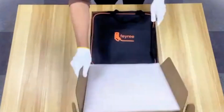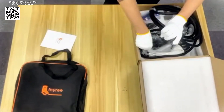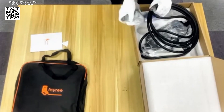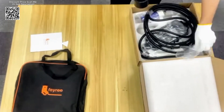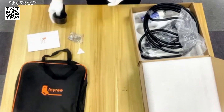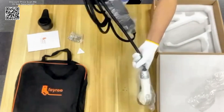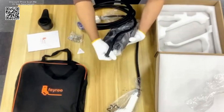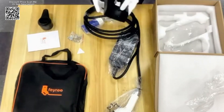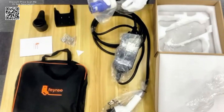As electric vehicles (EVs) continue to grow in popularity, the demand for efficient and reliable charging solutions is also on the rise. The Faye Re 7KW 3-2A adjustable EV charger with GBT socket, available on AliExpress, offers a versatile and high-performance charging option for EV owners, standing out as a top choice for both home and travel use.